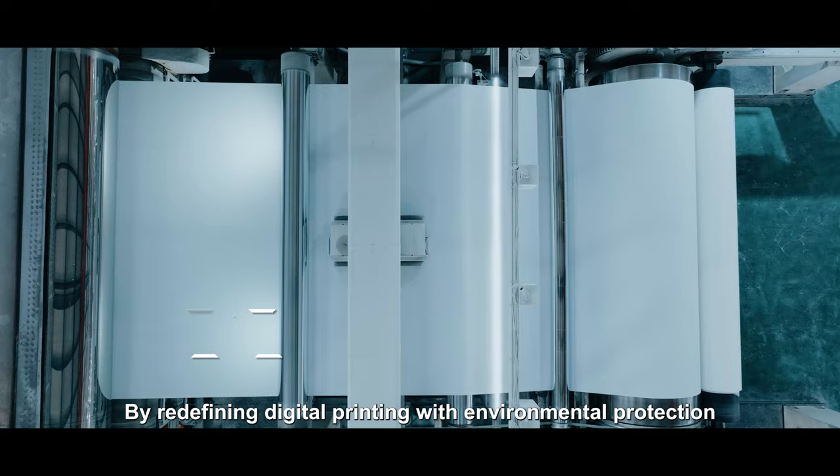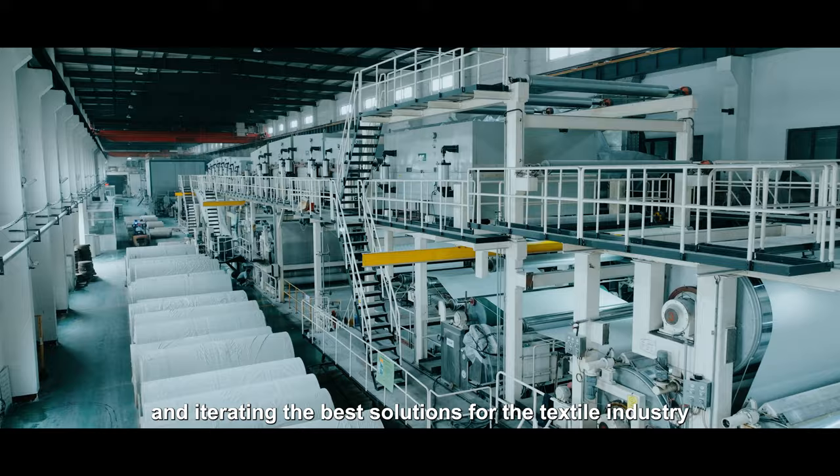By redefining digital printing with environmental protection, Hiram Paper has been innovating and iterating the best solutions for the textile industry.